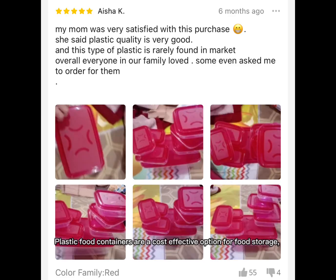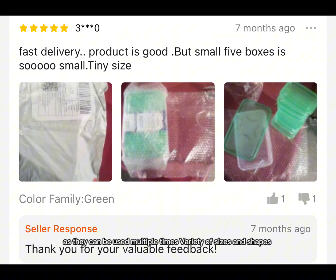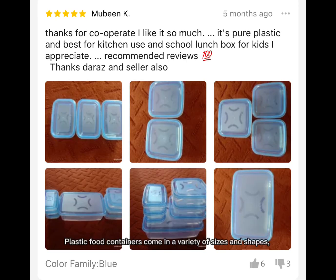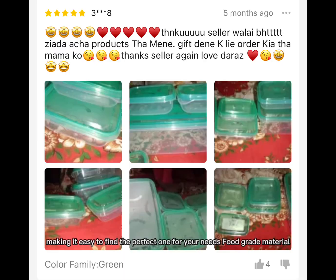Cost-effective: Plastic food containers are a cost-effective option for food storage, as they can be used multiple times. Variety of sizes and shapes: Plastic food containers come in a variety of sizes and shapes, making it easy to find the perfect one for your needs.